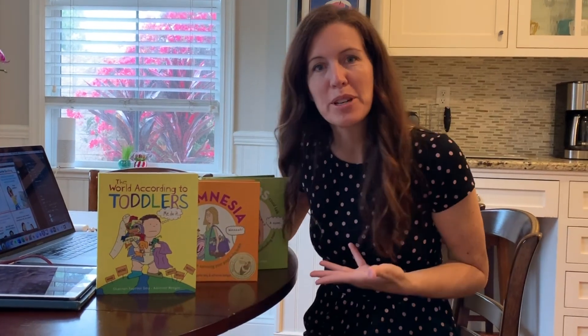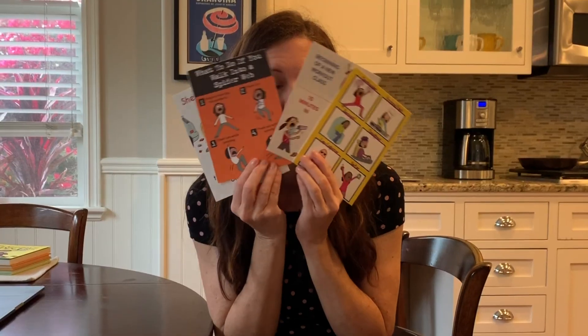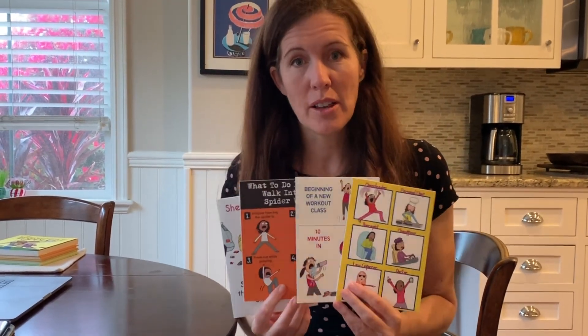So far I've done three books all about kids, and I definitely would like to do more books. I've also done a lot of greeting cards that can be found in Target, Walmart, and other stores like that.